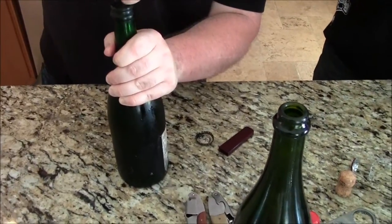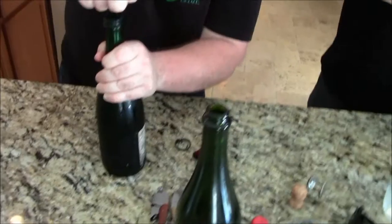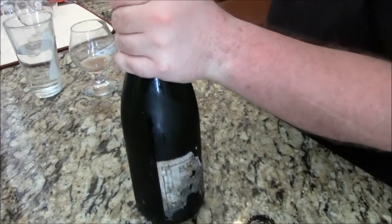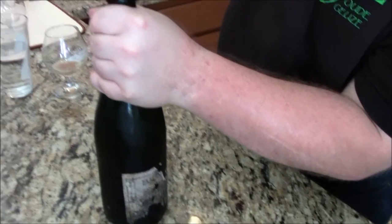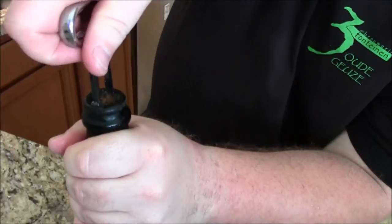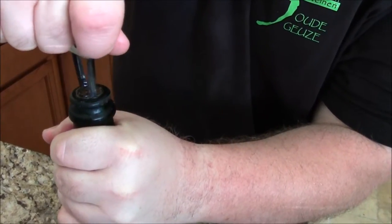Alright, opening — is it Brabante? Am I pronouncing that right? I call it Brabante. It's 25 years old, we figured out it's 25. The cork is in there but it's carved, so that's a good sign. Hoping it doesn't break.